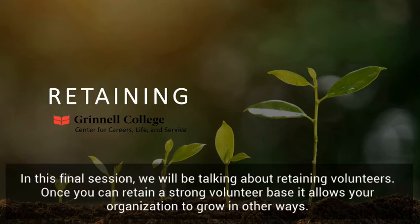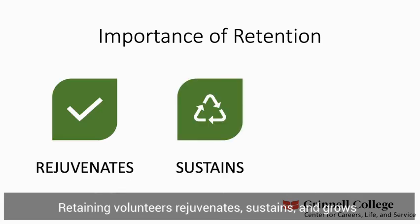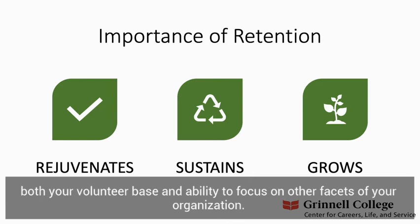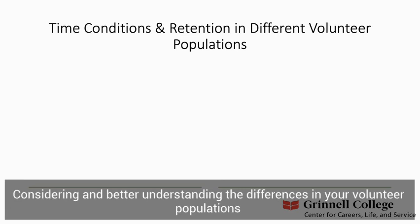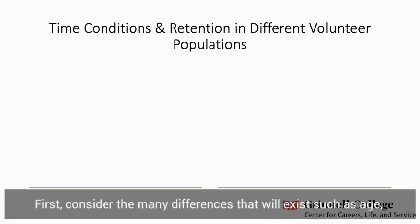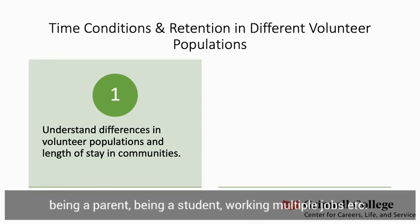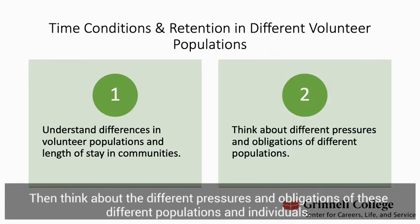In this final session, we will be talking about retaining volunteers. Once you can retain a strong volunteer base, it allows your organization to grow in other ways. Retaining volunteers rejuvenates, sustains, and grows both your volunteer base and your ability to focus on other facets of your organization. Considering and better understanding the differences in your volunteer populations will go a long way in helping you think of retention methods for each population. Consider the many differences that will exist with each volunteer, such as age, being a parent, being a student, working multiple jobs, and so on. Then think about the different pressures and obligations of these different populations and individuals.